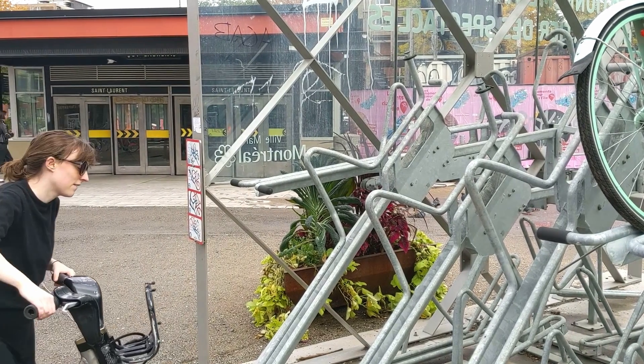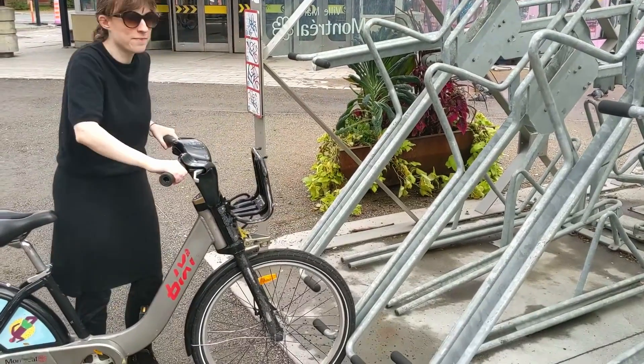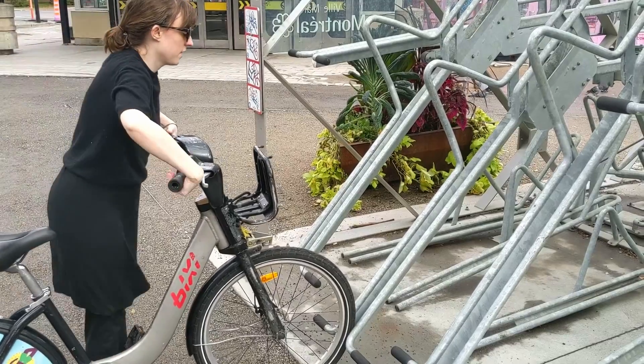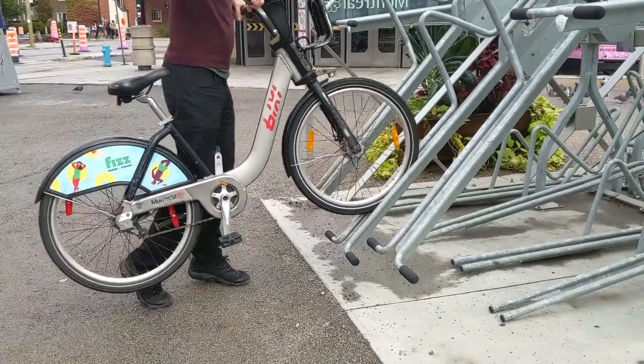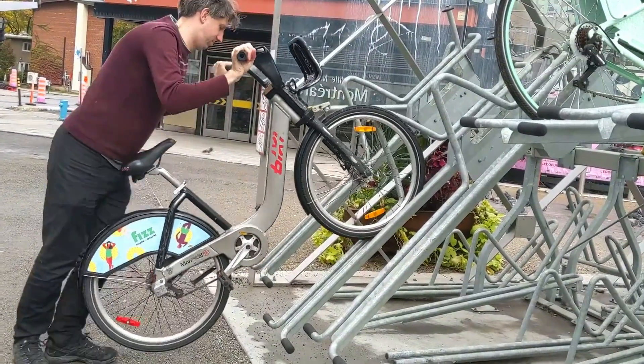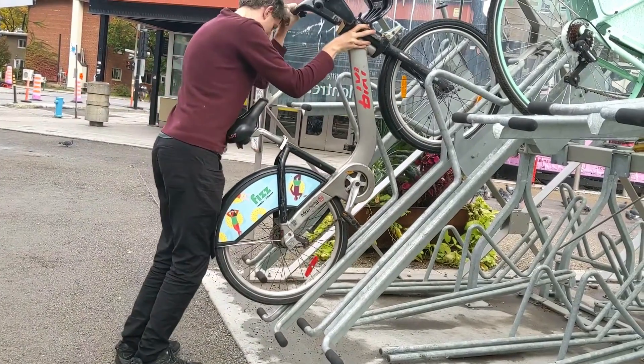It requires a lot of strength and dexterity to lift a bike onto the second level, especially if the bike itself is heavy. You'll see that I needed an assistant to lift a bike up onto the second level. The second level mechanism is clunky and flimsy — it doesn't slide smoothly in once a bike is loaded on.